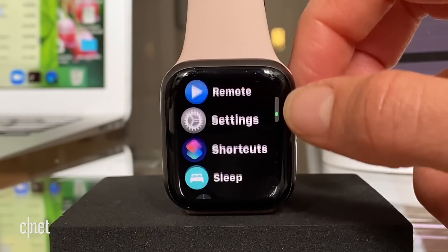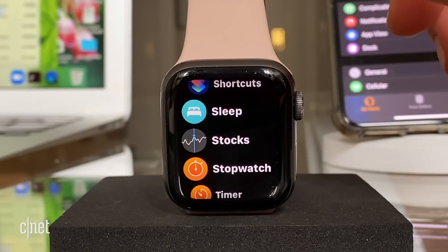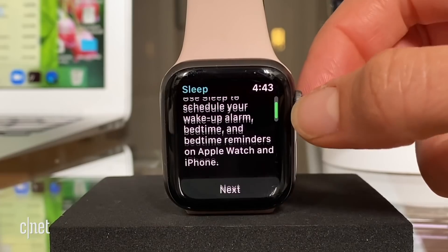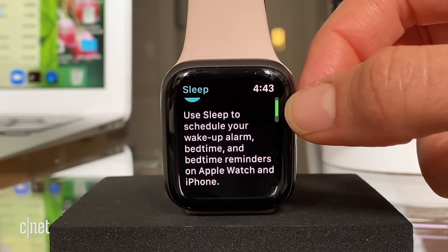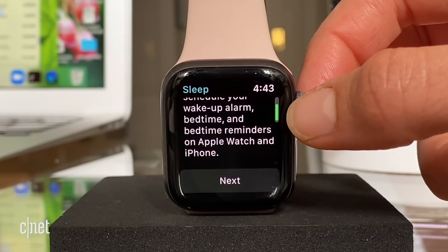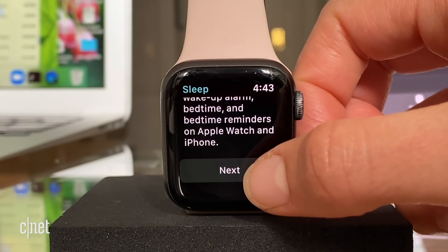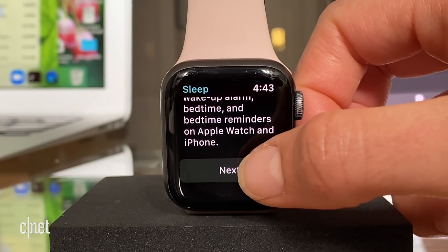I'm going to scroll down and see if I can find it. There we go — it's called Sleep. So we're going to see what it says: 'Use sleep to schedule your wake-up alarm, bedtime, and bedtime reminders on the Apple Watch and iPhone.' So Apple is focusing on your bedtime routine more so than the sleep itself.